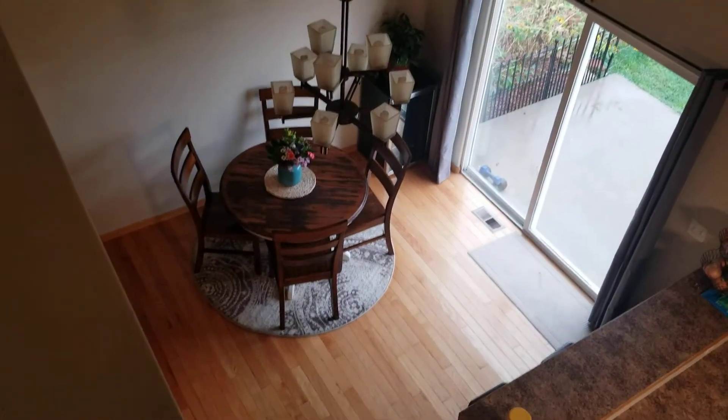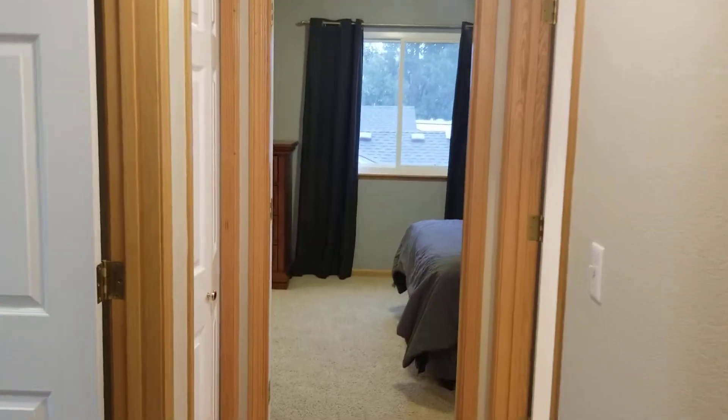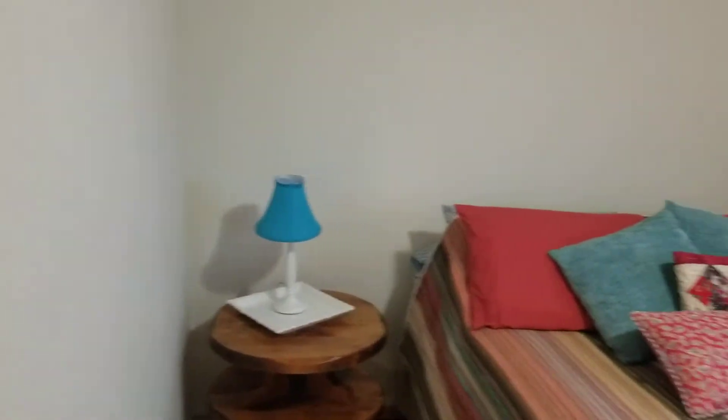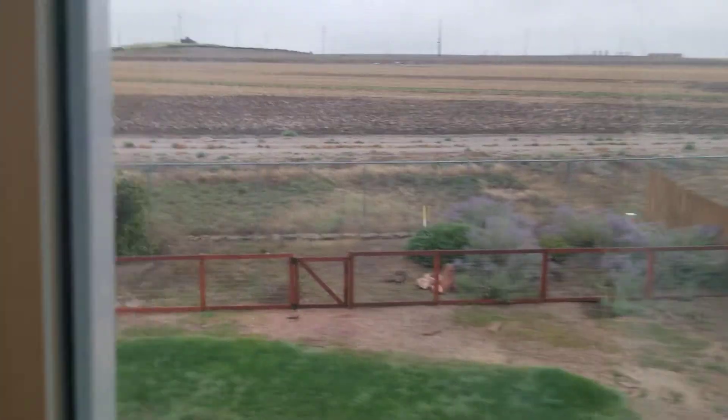We're up on the basement level, which is nice — nice views throughout and a nice entryway. You go down to the first room off the left; these are actually good-sized rooms. This one has a walk-in closet too, and probably one of the best views to wake up to.